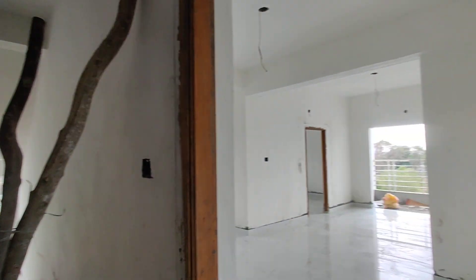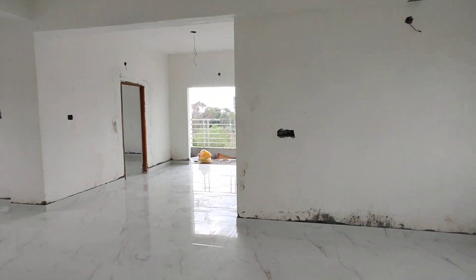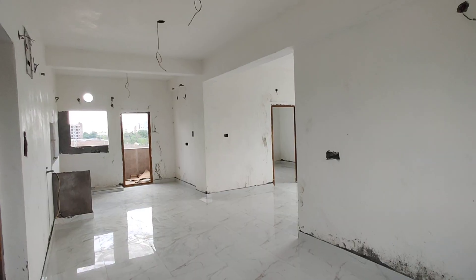This is the corridor. This is the 2BHK entrance. This is the hall.